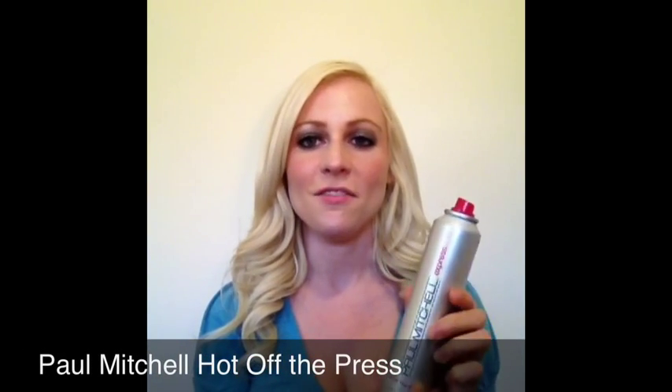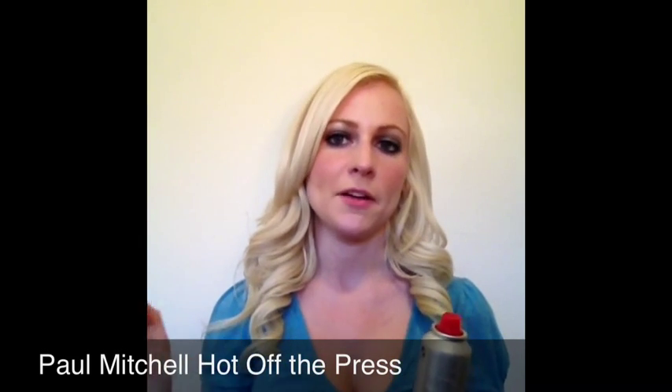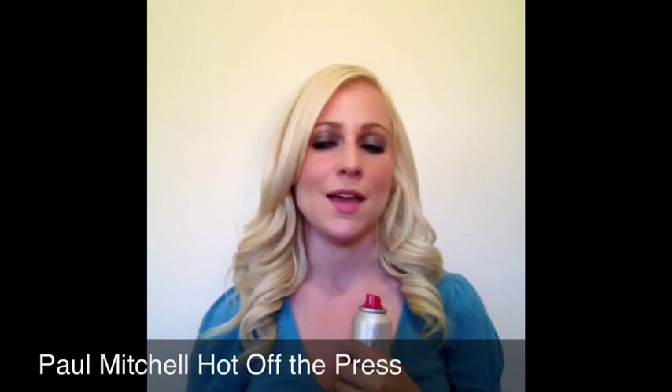After I apply the Moroccan oil, I go in with my Paul Mitchell Hot Off The Press. I spray about one spray per section. This is a thermal protection so it's going to protect my hair from the heat and also make my hair very smooth and silky.